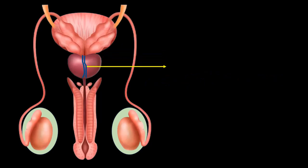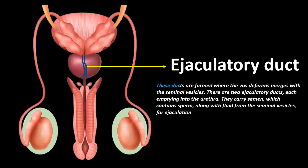Ejaculatory ducts: These ducts are formed where the vas deferens merges with the seminal vesicles. There are two ejaculatory ducts, each emptying into the urethra. They carry semen, which contains sperm along with fluid from the seminal vesicles, for ejaculation.